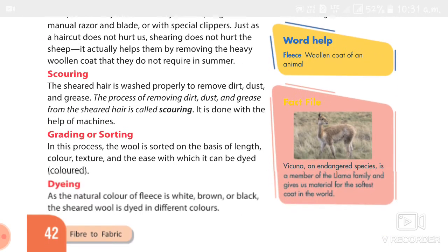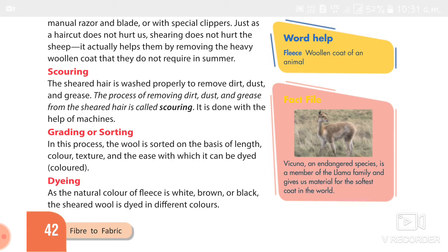The third process is grading or sorting. According to the length, color, texture, and ease, the wool is separated and arranged. The fourth process is dyeing — since the fleece is white, brown, and black in colors, they dip it in dye to make many colors. The fifth process is drying — after dyeing, the cloth is wet so it must be dried using a machine.